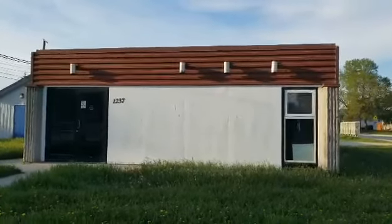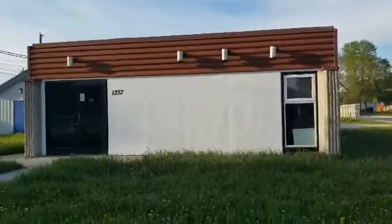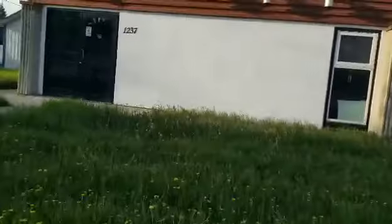Hey guys, this is Abandoned Thrifty Treasures Thrift Store in Lorette, Manitoba. Let's check it out.